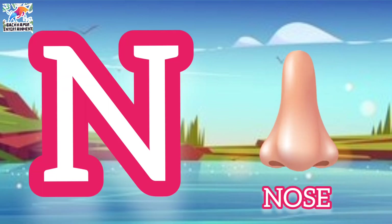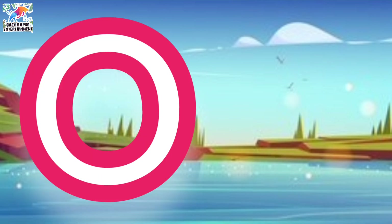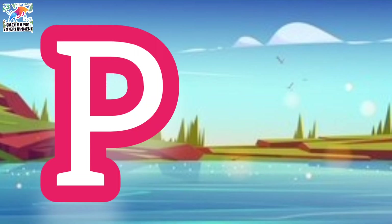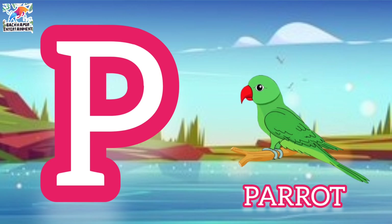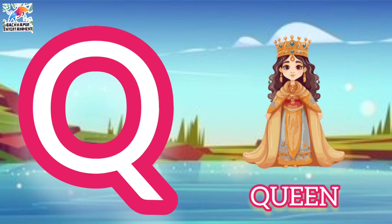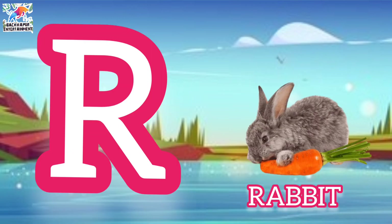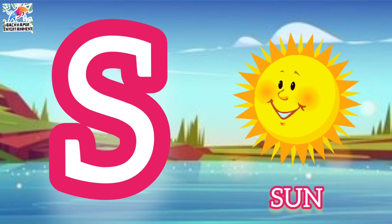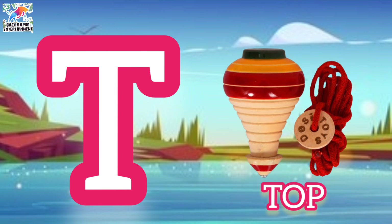N for nose, O for orange, P for parrot, Q for queen, R for rabbit, S for sun, T for tiger.